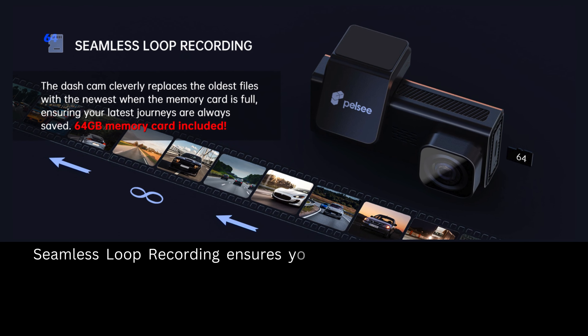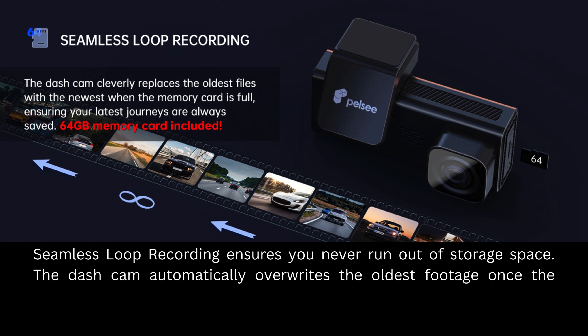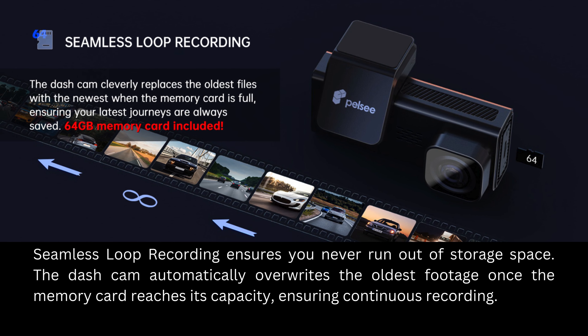Seamless loop recording ensures you never run out of storage space. The Dashcam automatically overwrites the oldest footage once the memory card reaches its capacity, ensuring continuous recording.